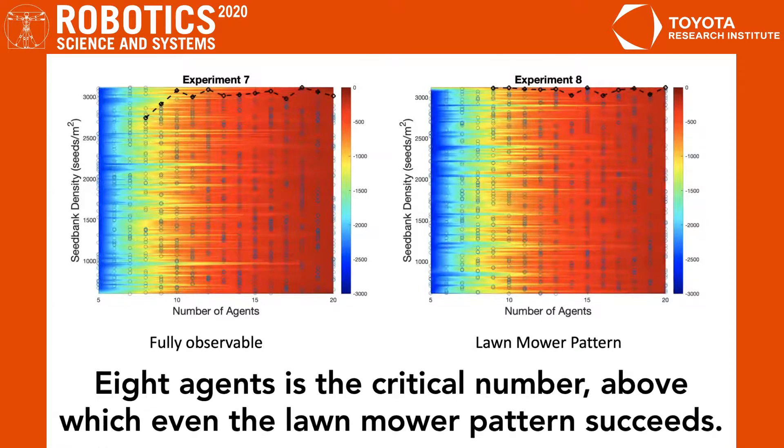We repeat these experiments for both the fully observed case and the case of the naive lawnmower pattern. In the case of the lawnmower pattern, with nine agents we're able to succeed for any seed bank density tested, whereas with fewer agents we can't succeed for any seed bank density tested. In the fully observable case, with eight agents we're able to succeed for almost the entire range of seed bank densities tested, and with seven we can't succeed for any seed bank density tested.